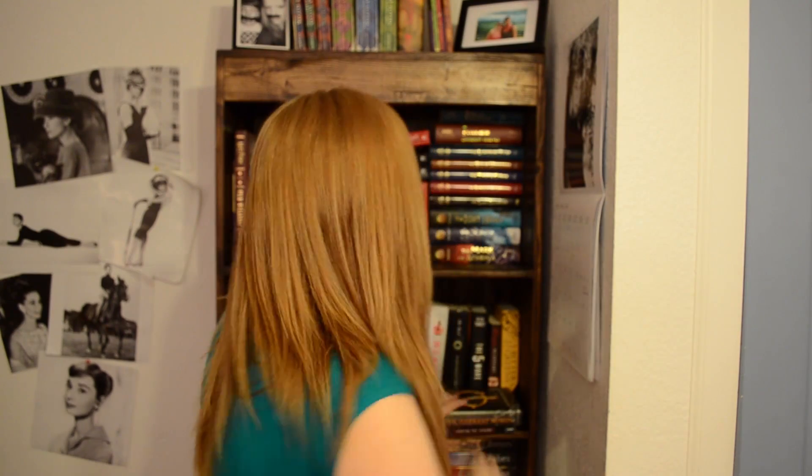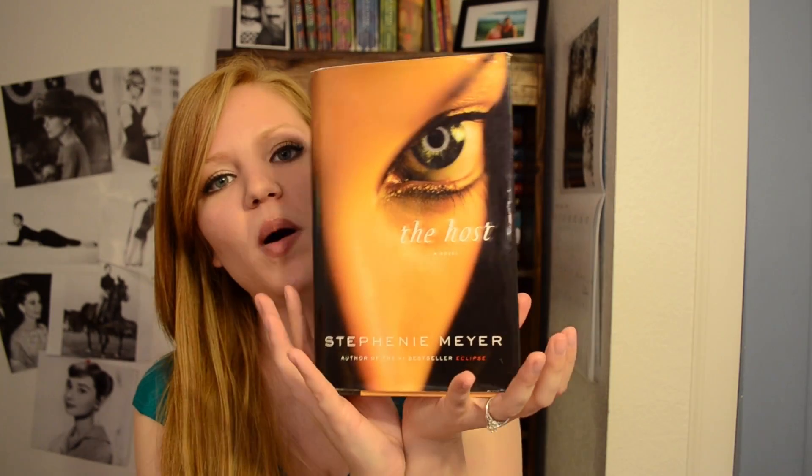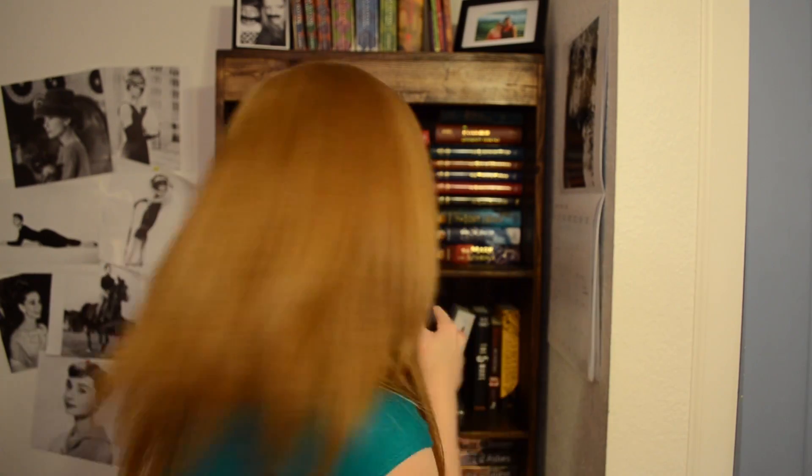The next one is super easy: Find a Book that has a Close Up of Something on it. I'm going to choose The Host by Stephanie Meyer, and it has a close up of a big eyeball. I love this book — so good.